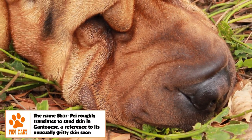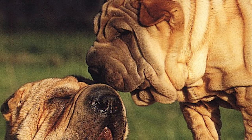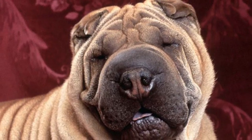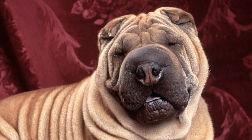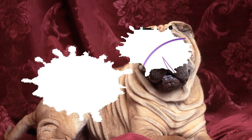Wrinkles cover the entire body in puppies but are generally limited to the head, neck, and base of the tail in adults. The coat is prickly and can be either brush, which doesn't exceed one inch, or horse, which is very short. The American Kennel Club recognizes over 16 colors of the Shar Pei's coat, but all should be solid and not spotted.